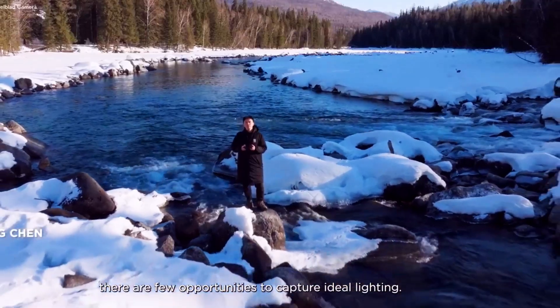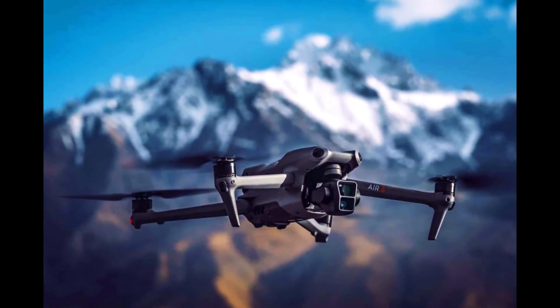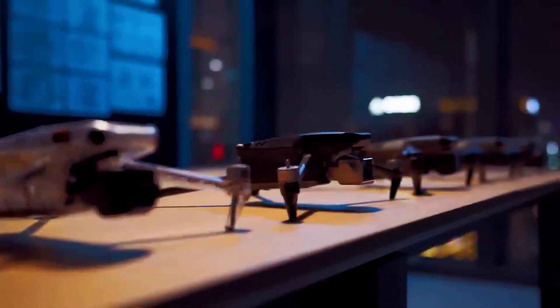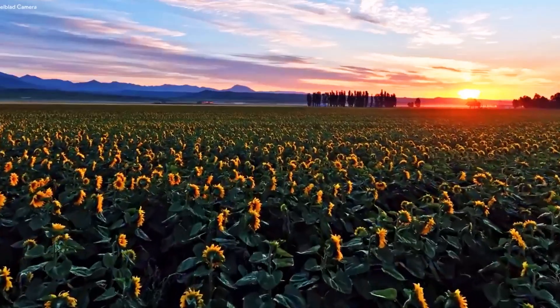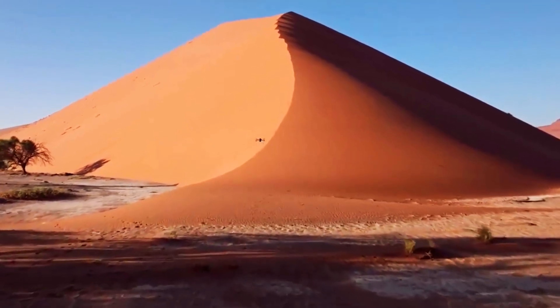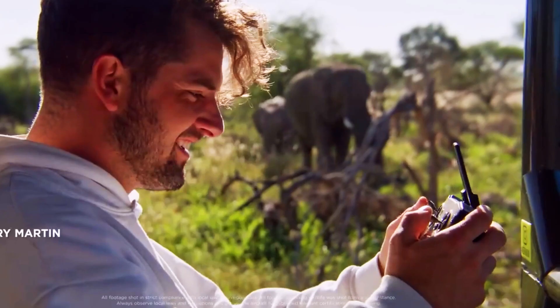At the heart of the DJI Mini 5 Pro's appeal is its high-performance camera system. Equipped with a 1-inch sensor, this drone offers the capability to capture 4K video at 60 frames per second. This combination ensures that the footage is not only incredibly smooth, but also rich in detail, making it perfect for both casual users and professional filmmakers.